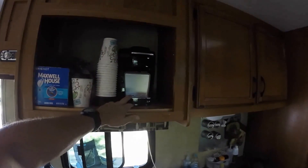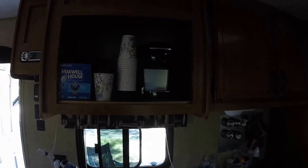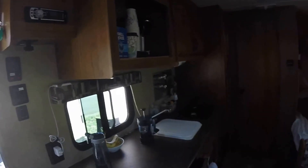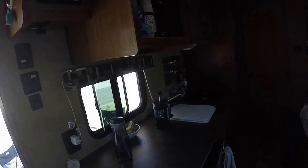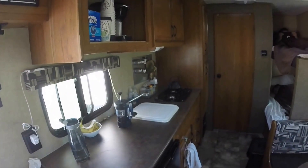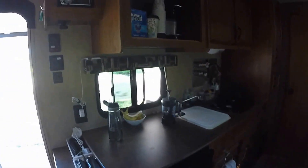We have the little Keurig here, which works really well for us. And a lot of times we cook coffee with the French press. I have a cast iron tea kettle. And then the refrigerator, and some pantry space here.